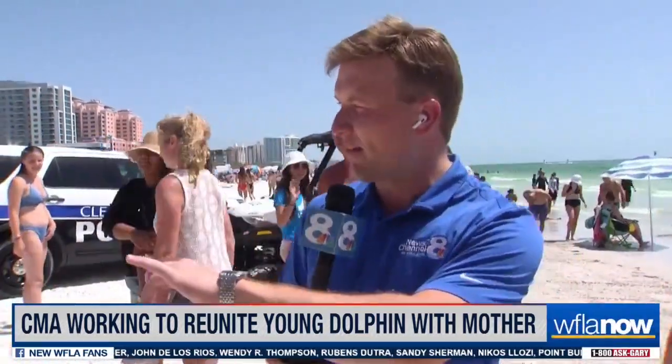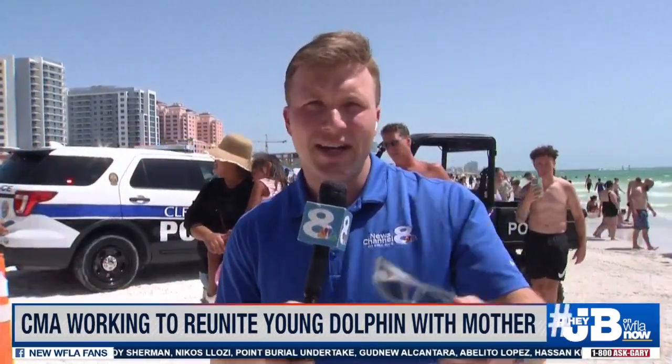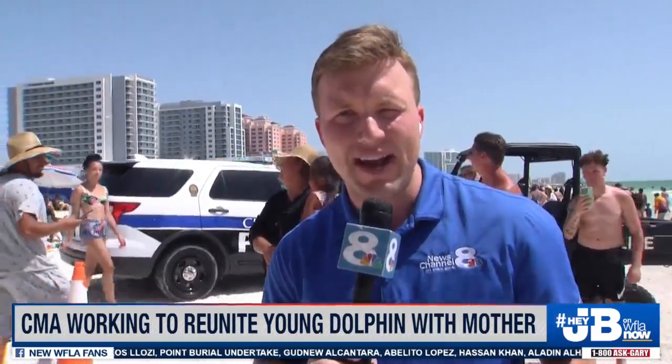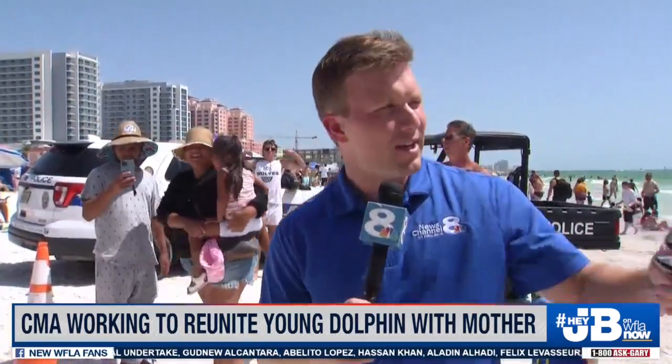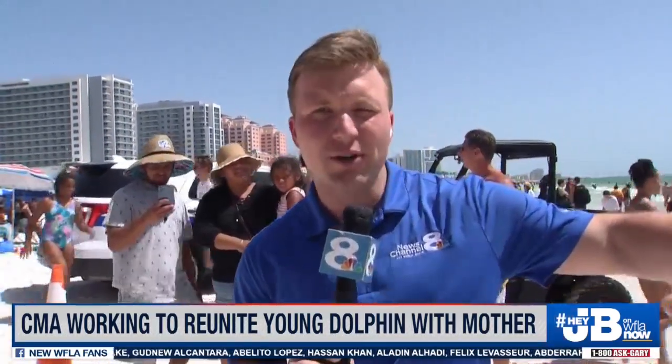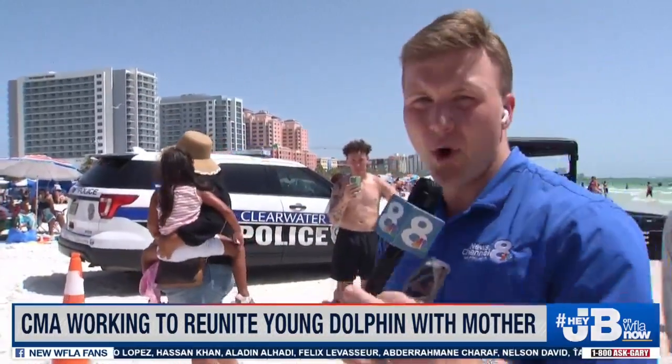It seems this will be somewhat of a conclusion to at least the scene here on the beach. One gentleman stopped me — he lives nearby and shared some photos of the initial rescue efforts. Crowds have been gathered as long as our crews have been here this afternoon. It sounds as though the dolphin was initially injured and trapped here, then went away and came back, and that's why they decided to go ahead and take it out of the water.